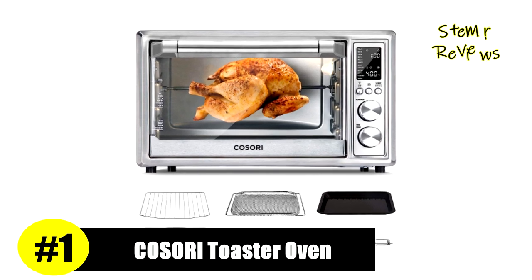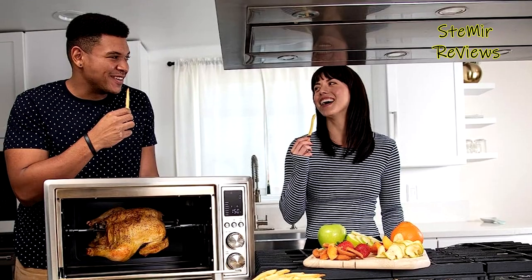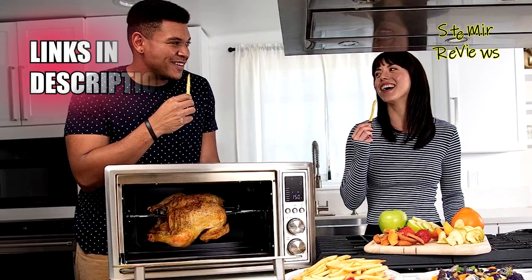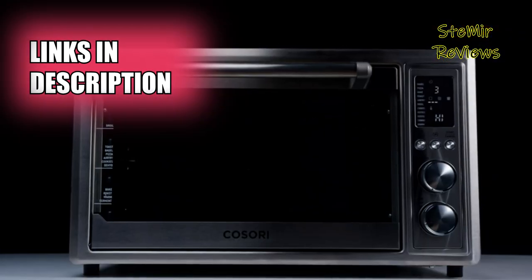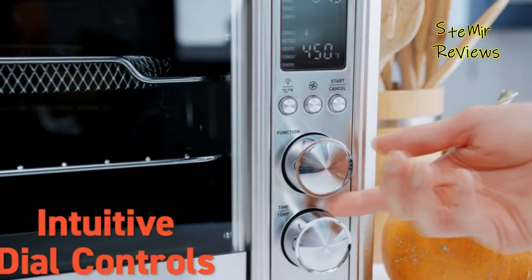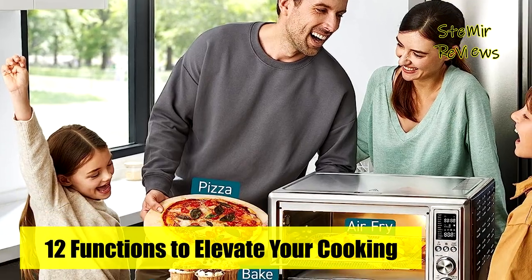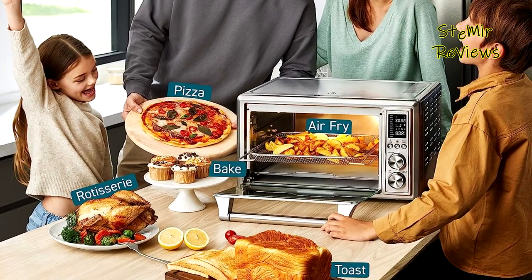Earning the top position on our list, Kosori has established itself with a highly ranked product that surpasses expectations. Enjoy the convenience of preset options without the need to set a specific temperature. Select from a variety of presets including toast, bagel, pizza, bake, roast, air fry, broil, cookies, rotisserie, dehydrate, ferment, or simply choose warm to keep your food ready to serve at the perfect temperature.